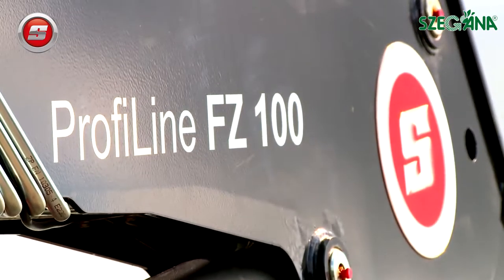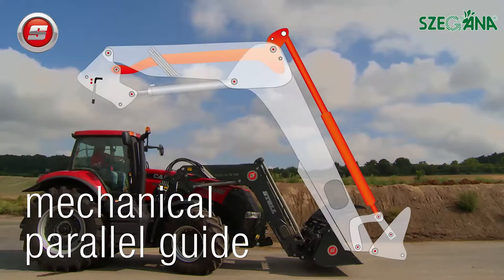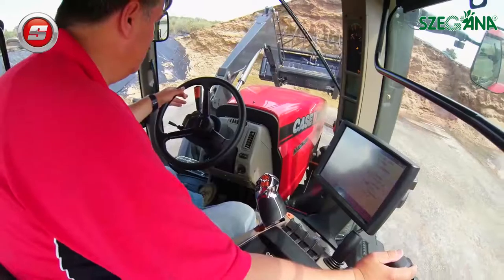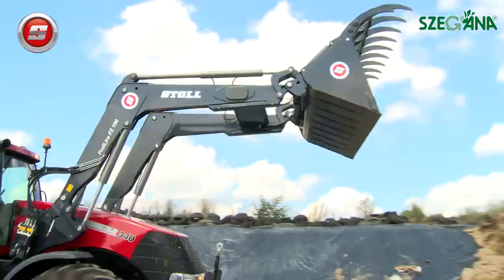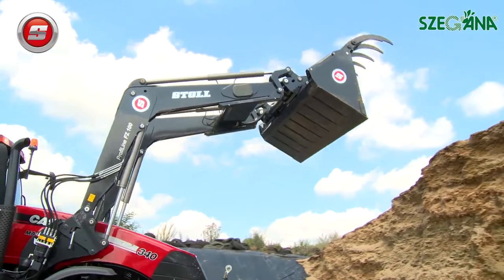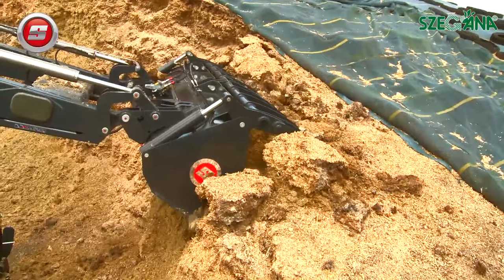The FZ100 must meet the highest demands of stability and loading capacity in this performance sector. As with all FZ series front loaders, the FZ100 is instantly recognizable by its modern design and Z-kinematic parallel system, which ensures the best possible view from the tractor cab.